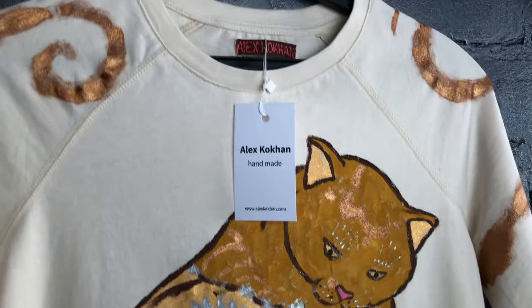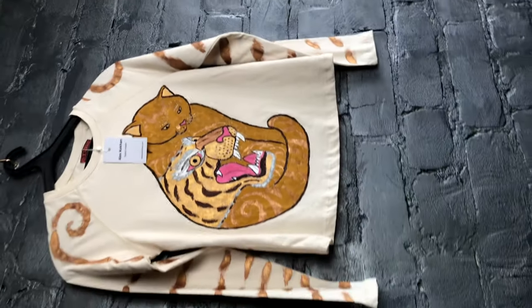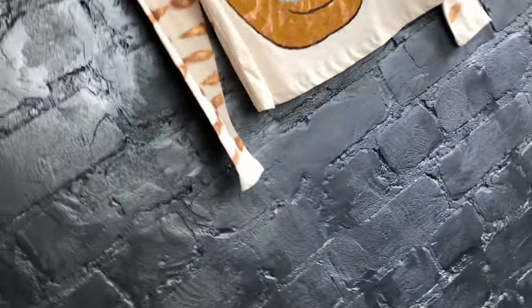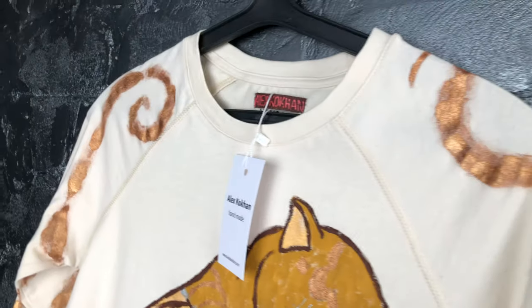The artwork is stunning, and it's enhanced by bronze tiger stripes on the T-shirt sleeve. The T-shirt is one of a kind and eye-catching. It is most likely meant to be worn out to surprise friends and acquaintances.